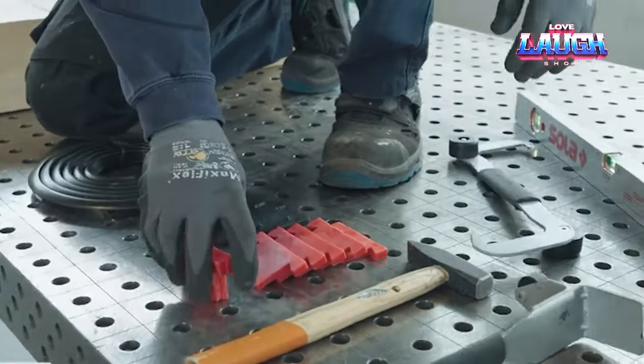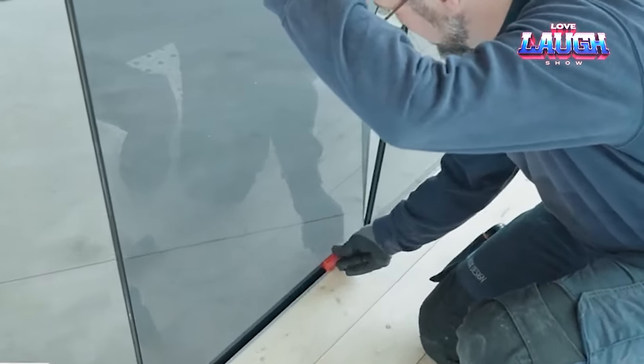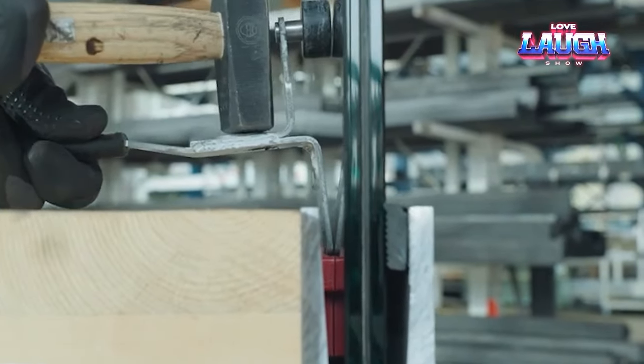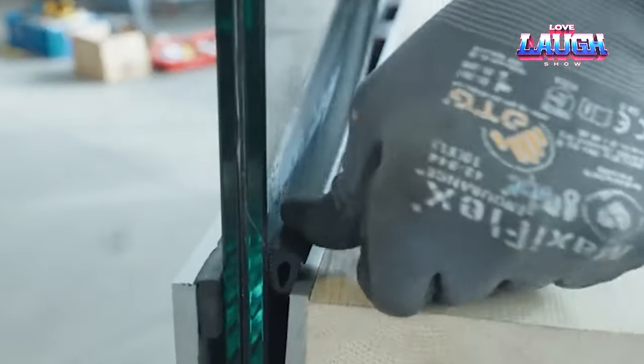Installation is a breeze, thanks to self-adjusting aluminum profiles and screw-in wedges for effortless leveling. Say goodbye to dust-trapping wood and hard-to-clean bars. Inox Design's glass marvels are not just beautiful, but also easy to maintain — a quick wash and wipe and you're left with sparkling transparency.